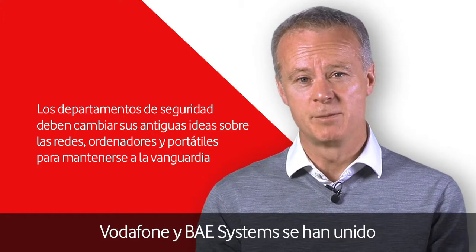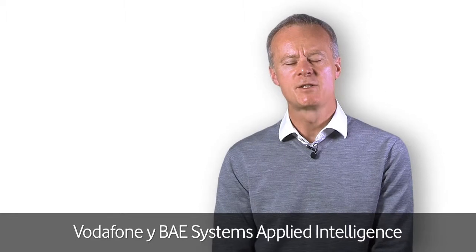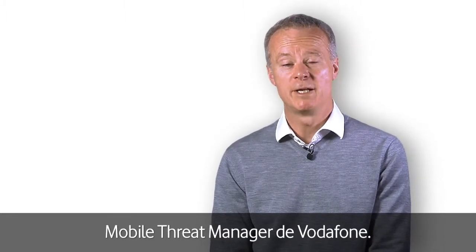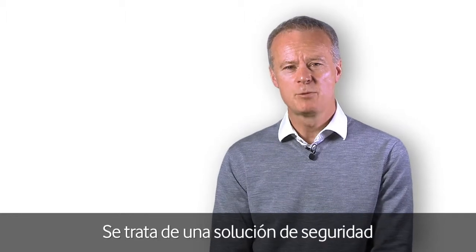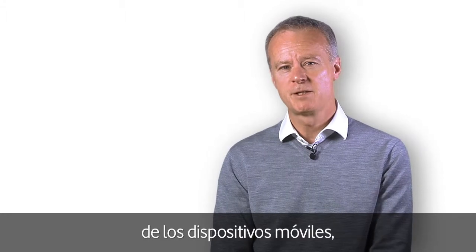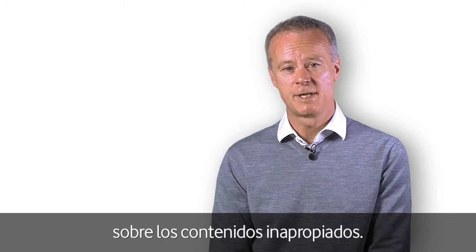Vodafone and BAE Systems have created a partnership to address this new operating model. Vodafone and BAE Systems Applied Intelligence have recently launched Vodafone Mobile Threat Manager. This is a cloud-based mobile security solution that scans traffic to and from mobile devices, blocks malware and allows the customer to control inappropriate content.